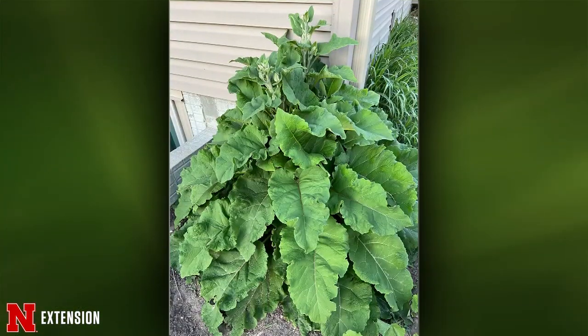Terry, you have one question: a Malcolm viewer has been letting something grow for the last three years and wonders if it's a weed or something to keep. This is not something you want to keep — this is burdock. It is a biennial, so it was probably a rosette last year and now it's growing. Dig it out and get rid of it.